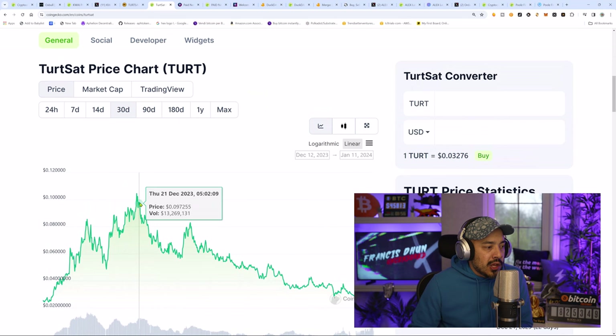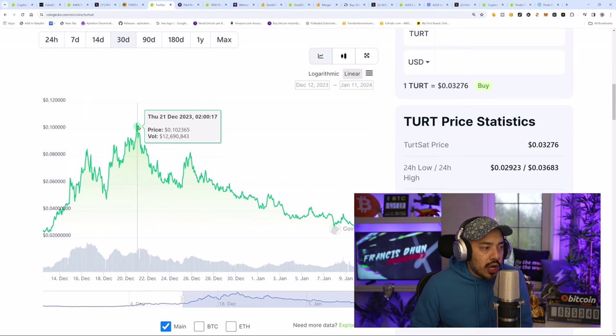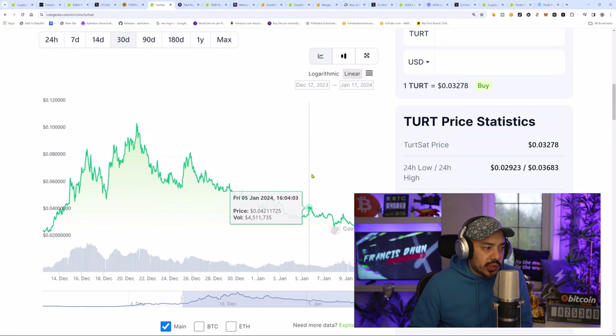As you can see, the all-time high was just under 11 cents on December 21st. Right now we're looking at 3.5 cents, so you are getting a discount on this particular launchpad. I believe what happened was one of the projects that launched here had some issues with a bridge, and a lot of people took it out on the launchpad and started selling their tokens. But once people start making money again — let's say TurtSat launches another project that booms — that's going to be a forgotten memory. Whatever happened with that bridge, which I think was Mubi Bridge, had some issues. I don't know the specifics behind it, but people acted on emotion.